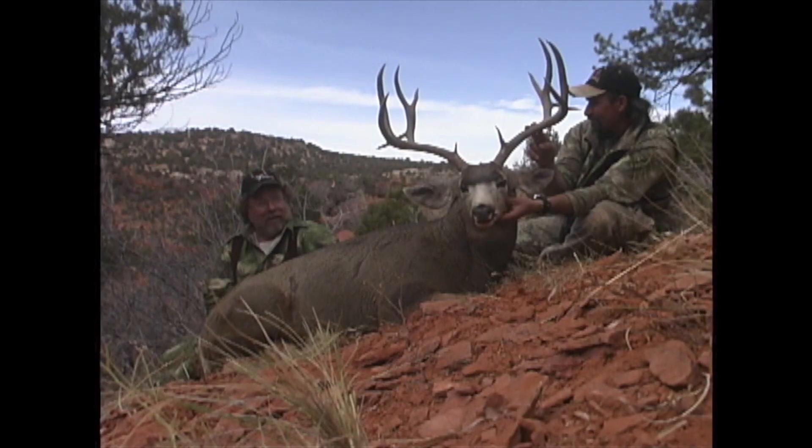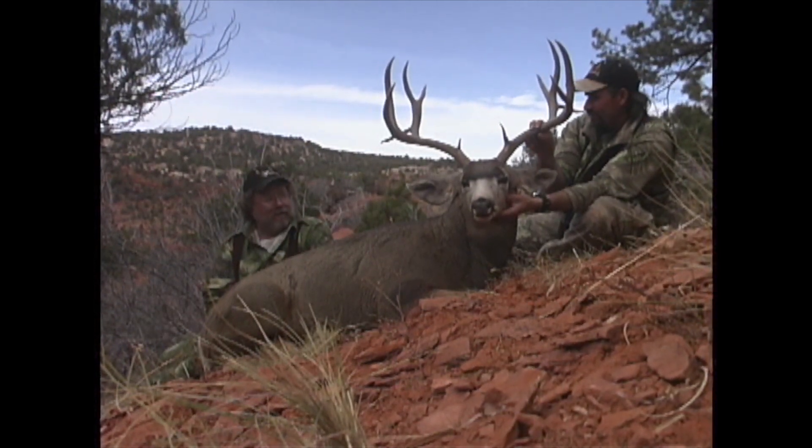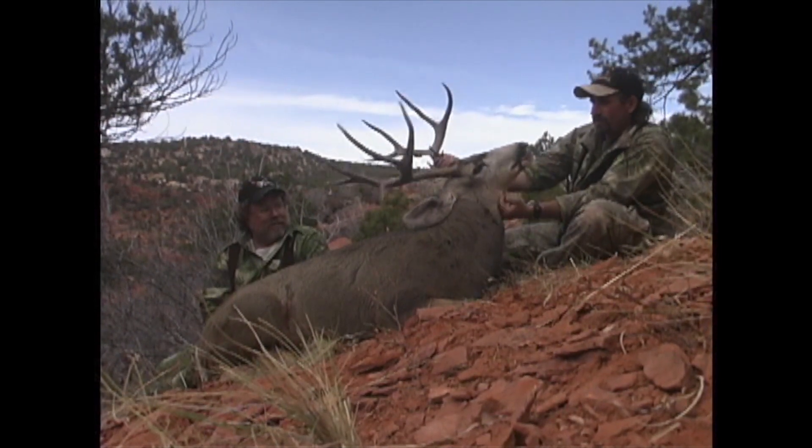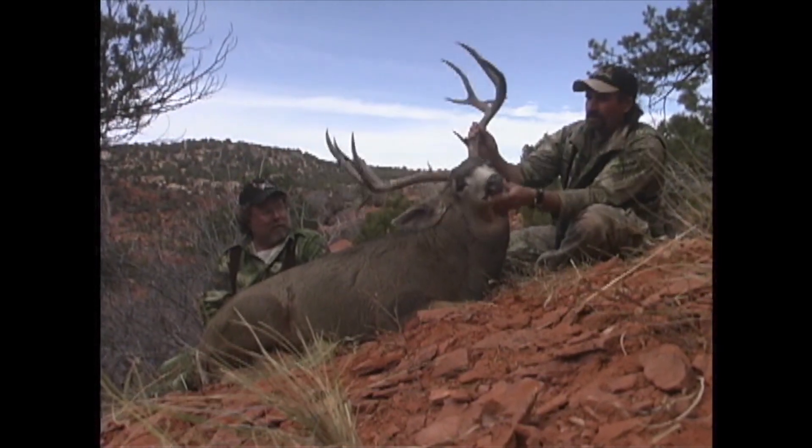Unbelievable, isn't it? Beautiful buck. 2005. Two years in a row — actually four in a row if you think about it.